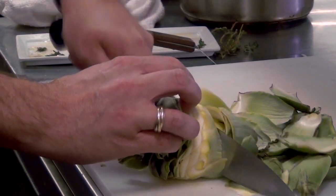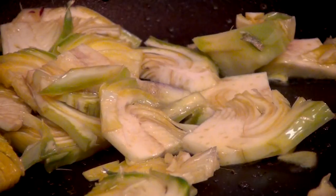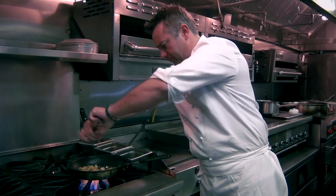Cut the artichokes. Sauté with olive oil. Add sea salt and fresh pepper.